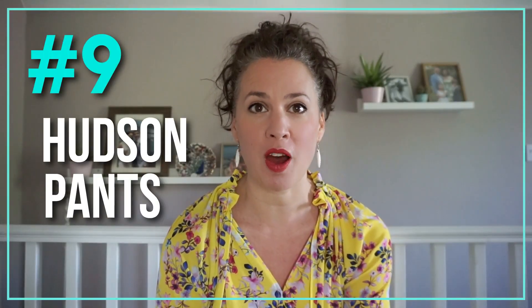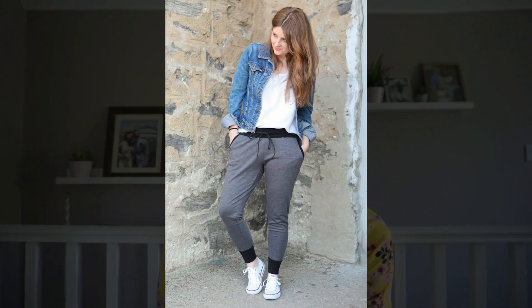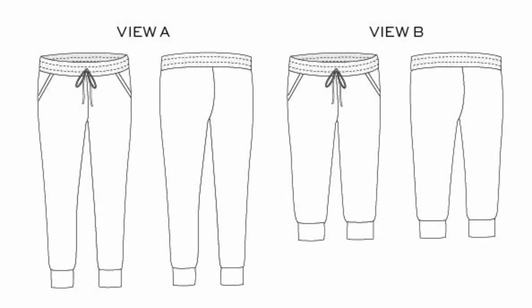At number nine we have the Hudson Pants from True Bias. There are so many different types of track pants out there but the reason we chose these is because they're so hugely popular — search the hashtag Hudson Pants on Instagram and you'll find so many of them on all different shapes and sizes. They have an urban fit: slightly lower rise but roomy at the hip, tapering at the leg, either full length or three quarter length. They also have a men's version and a kid's version so you could make them for the whole family. Comes in sizes 0 to 18.